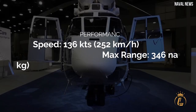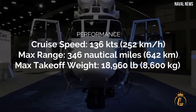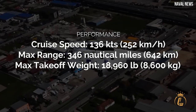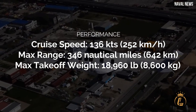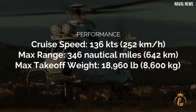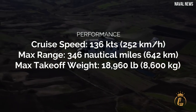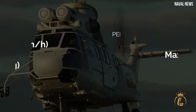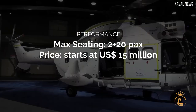Cruise speed: 136 knots or 252 km/h. Max range: 346 nautical miles or 642 km. Max take-off weight: 18,960 lbs or 8,600 kg. Max seating: 2 plus 20 passengers. Price starts at $15 million.